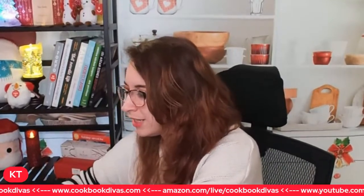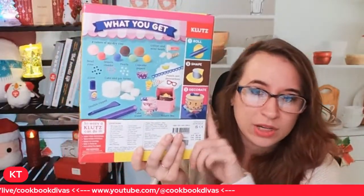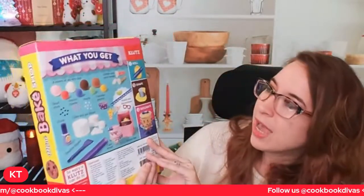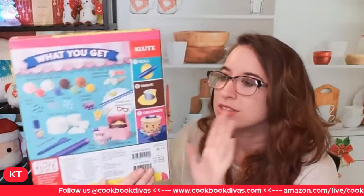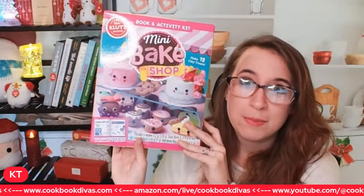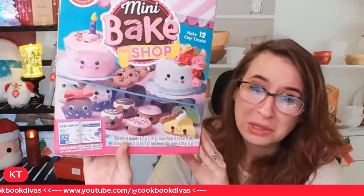Here's the presentation - I don't want to take everything out because I might use this as a gift. You get a little roller which mimics actually baking, shaping, decorating, and different colors you can use as well. It's very cute and very fun. If you have little people in your life that enjoy baking or experimenting with that, it's a great introduction and they're very cute.